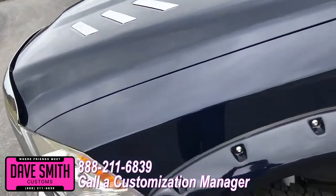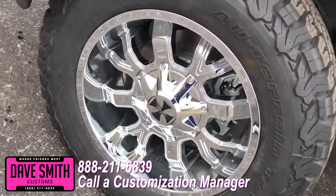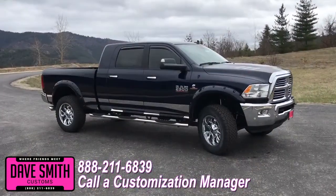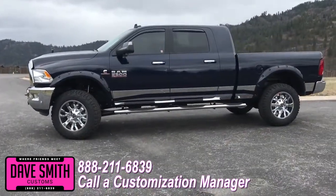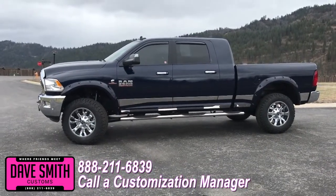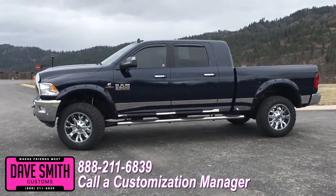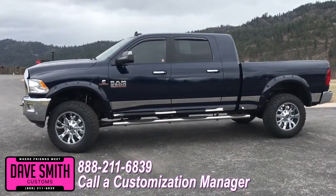You're more than welcome and encouraged to mix and match any of these customized accessories on your new truck. Or, if you like this particular look just the way it is, we can recreate it on the latest model on the market today — same trim, same color. Let us know, we'll make it happen. No one does custom like Dave Smith. Contact a customization manager today and order your new Ram.